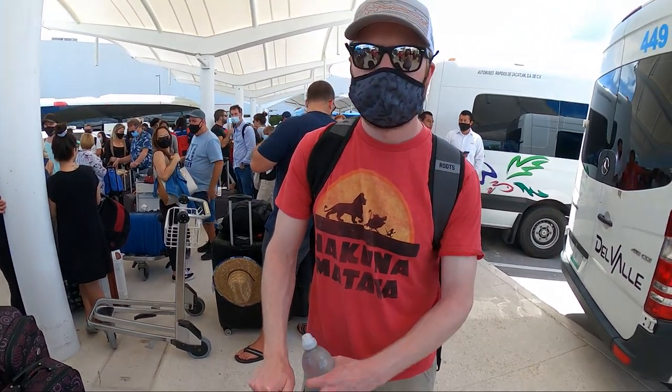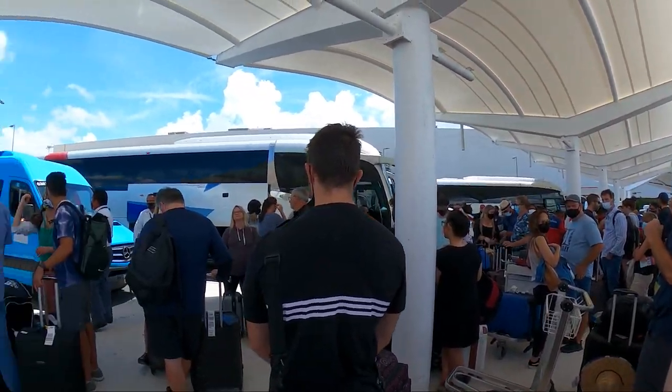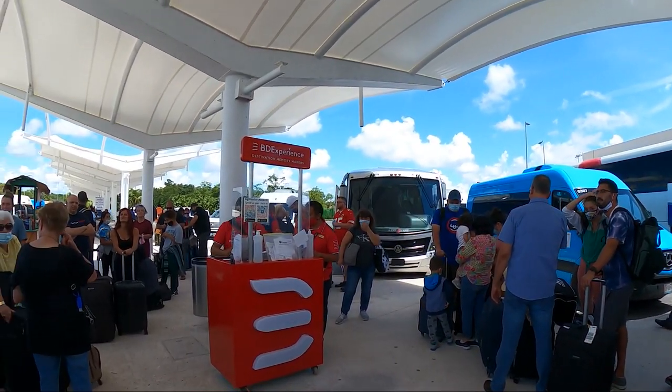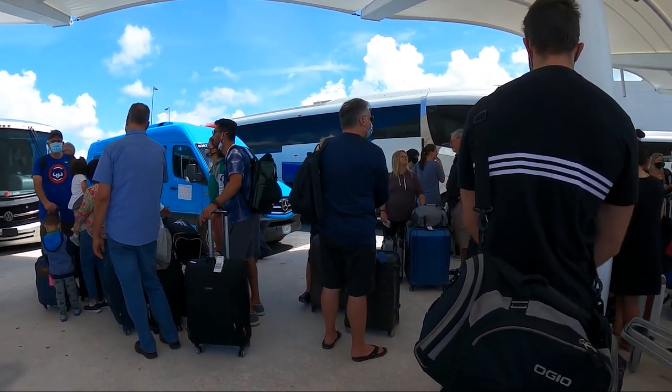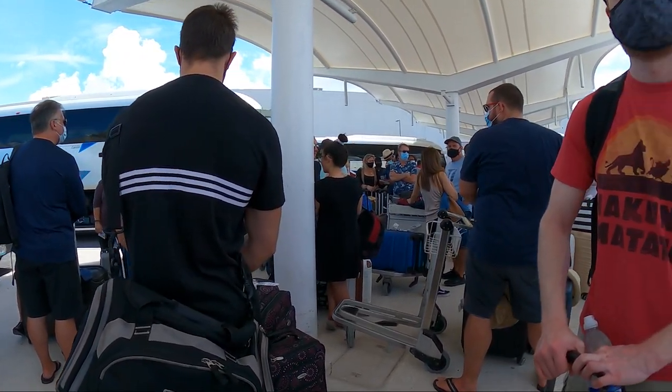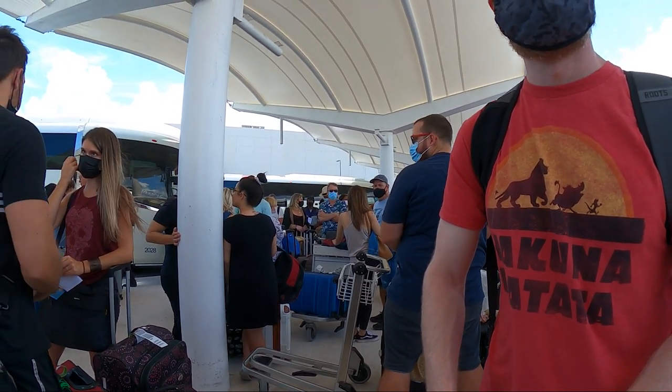Once we landed in Mexico, things were very different — big crowds, people trying to get you to buy tours and take shuttles or taxis. If you had an organized transfer to a resort like we did, that was also crowded and chaotic, and most shuttles were completely full. But masks were still required in the airport and on the shuttle transfers.